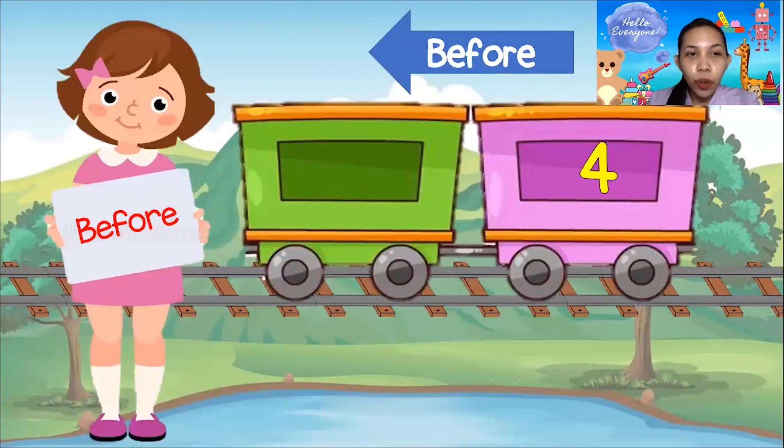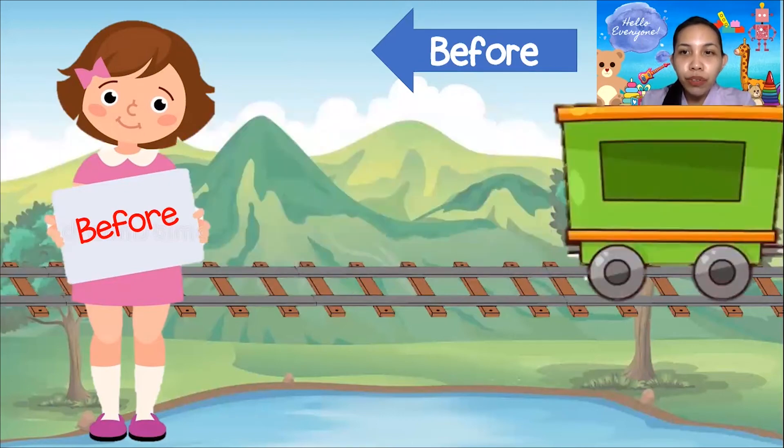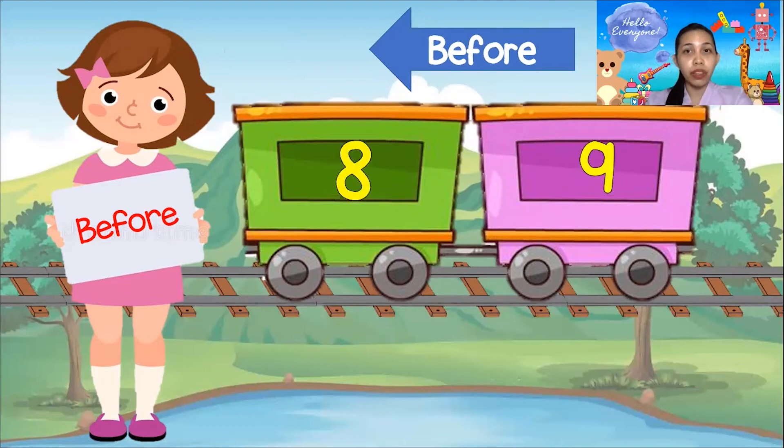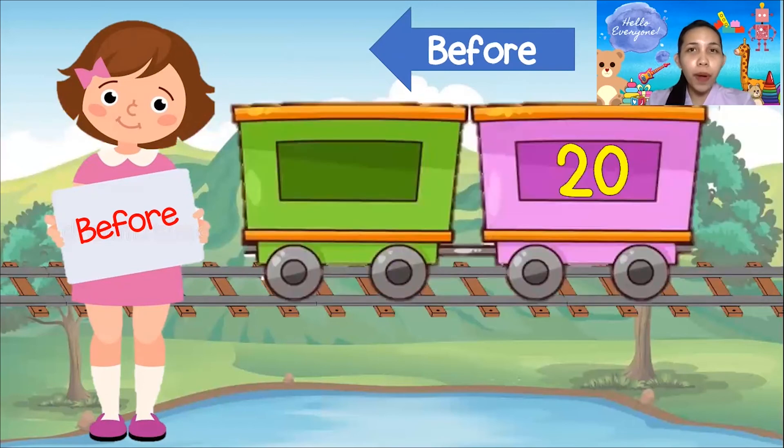In order to understand it better, we have here two carts of the train. What is before number 4? It is 3! Very good! What is before number 9? Is it 7? No — the answer is 8! Good job! What is the number before 20? It is 19! Very good!